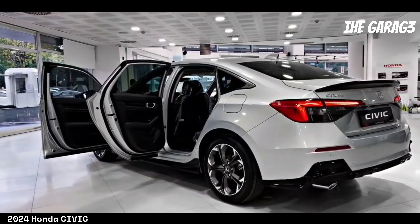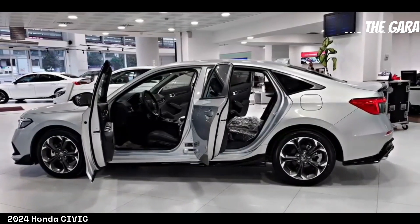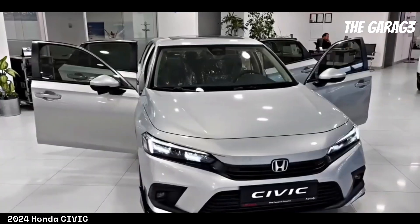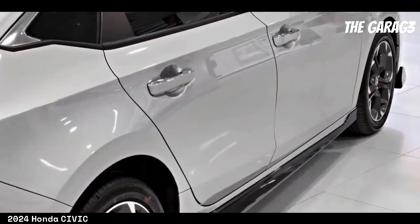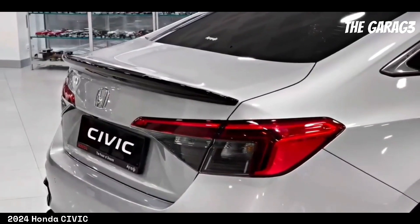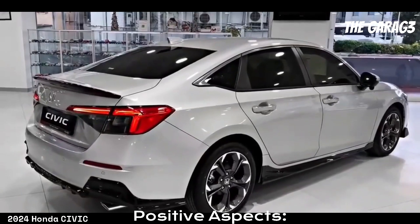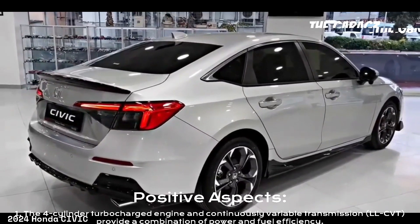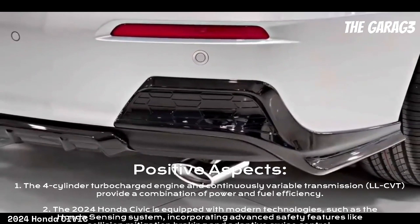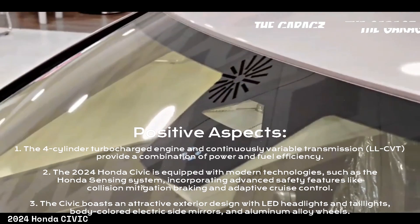Like any vehicle, there are both positive and negative aspects to consider when contemplating a purchase. On the positive side, the four-cylinder turbocharged engine and continuously variable transmission (CVT) provide a combination of power and fuel efficiency.